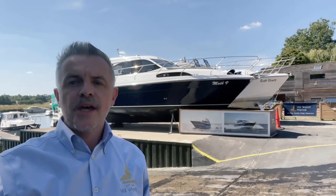Welcome to a beautiful sunny day at Val Wyatt Marine on the Thames. Today I want to show you a Haynes 32 sedan that we have on brokerage. It's a 2019 model with a really high spec, and I'm going to get straight on with the video and show you around.